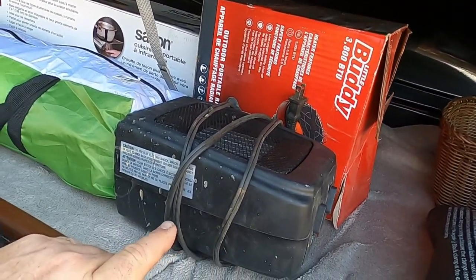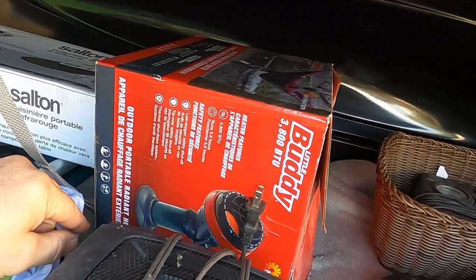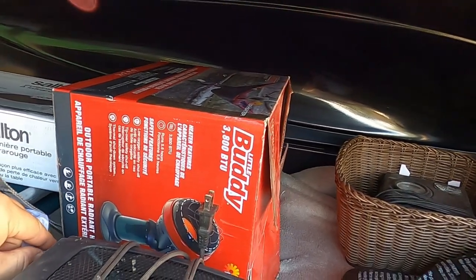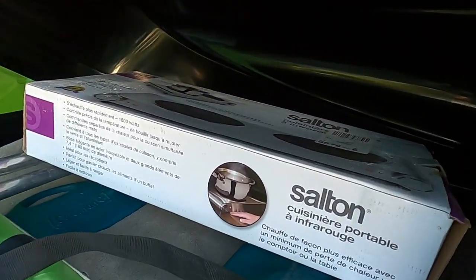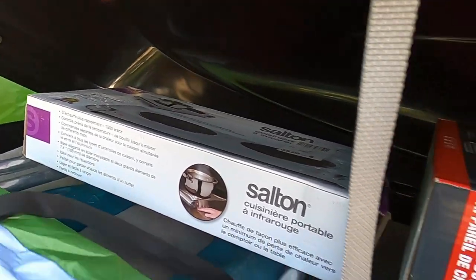I'll take one of the electric heaters — don't need them both — in case I have power. And we got the butane buddy heater in case it gets cool. Also got an electric hot plate, once again if I've got shore power.